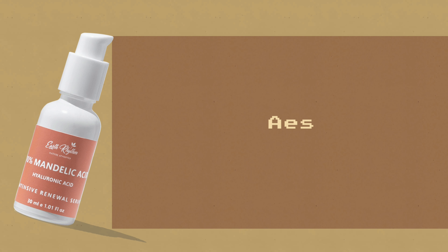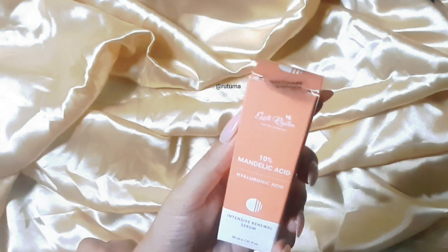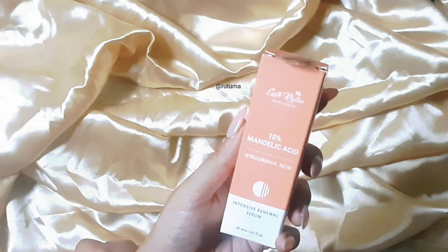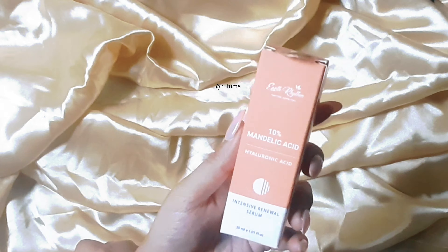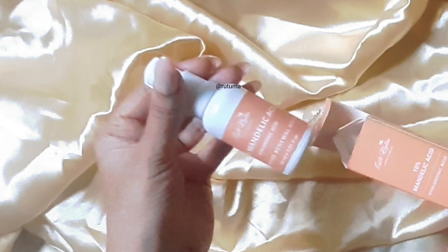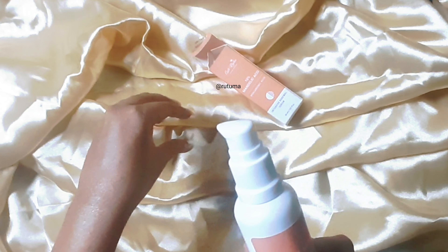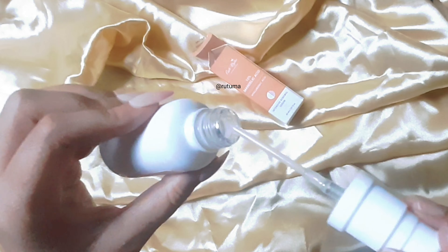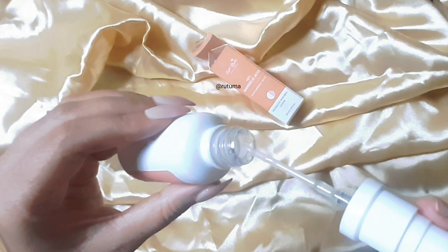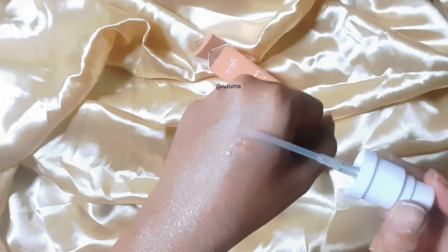Let's start with the packaging. It comes in a peach and white color combination cardboard outer packaging, which has all the information on ingredients and how to use it. It's supposed to have 24 months of shelf life. The actual bottle is white, simple, and minimal — we like that. It has a pump instead of a dropper like most serums, which is fine. The texture is transparent in color, a little foggy — not entirely transparent — and it has no smell.